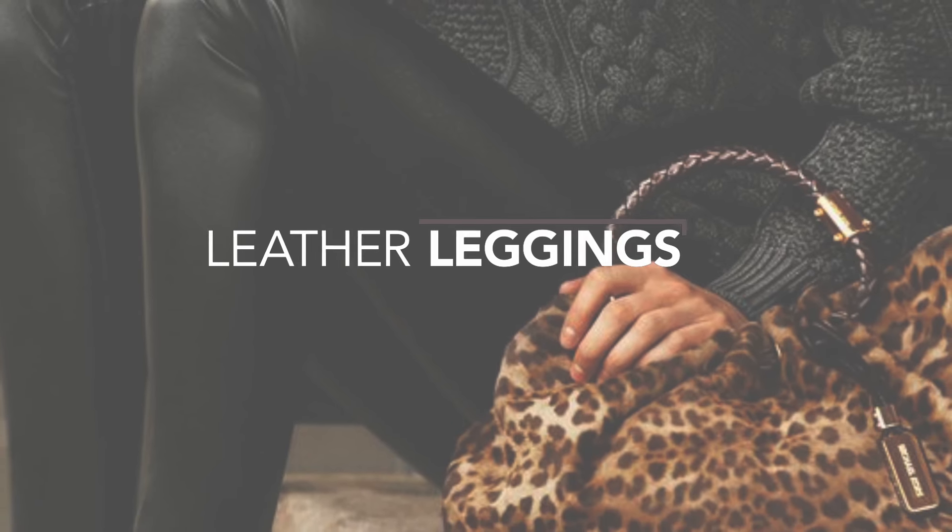Leather leggings. This is an essential for the fall season. Show off your legs in a pair of leather leggings or even some striped leather leggings. This look converts so easily between hours and you won't get too hot when you're running around.